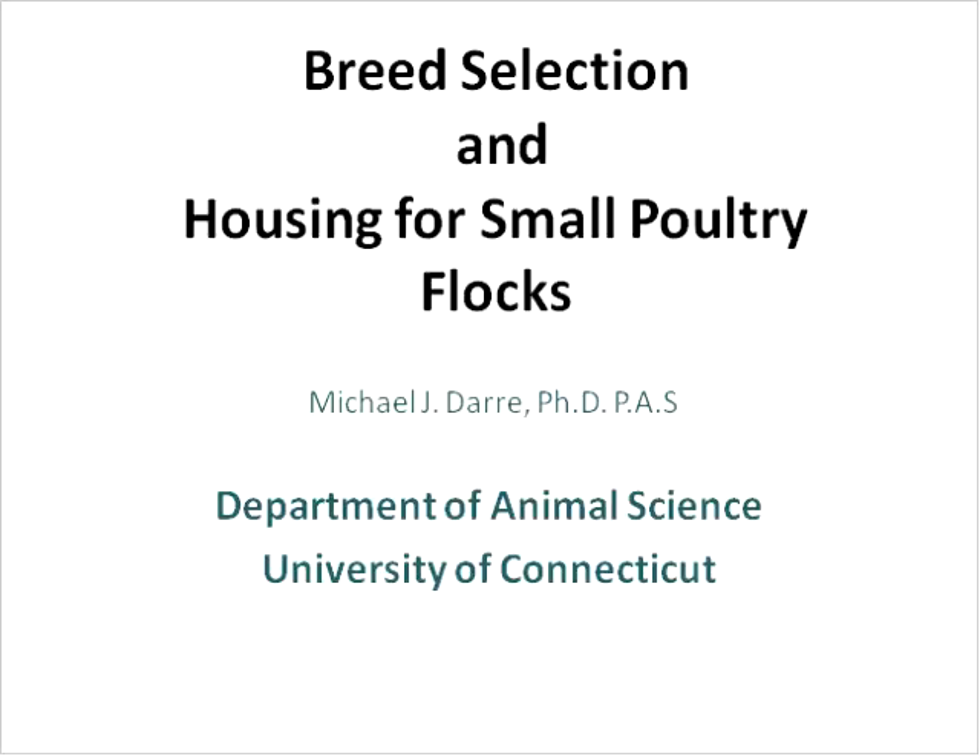Welcome everyone to the UVM Extension New Farmer Project webinar, Practical Poultry Production. A few logistics before we get started: make sure to go through the audio setup wizard under the tools menu at the top left of your screen. It only takes a minute and will really help with your audio quality. Also, close all other applications open on your computer to help with webinar processing speed.